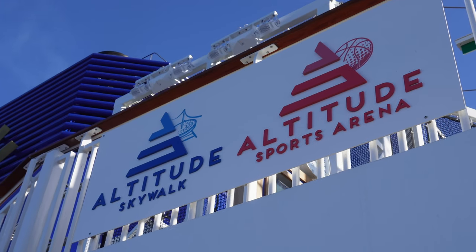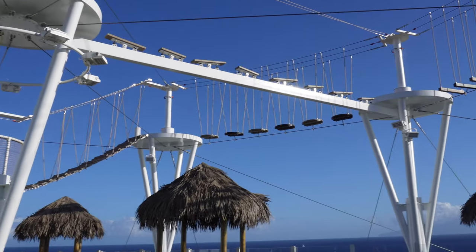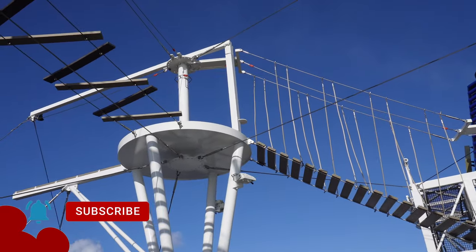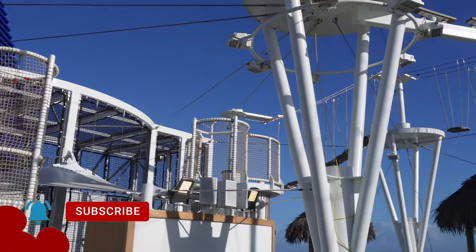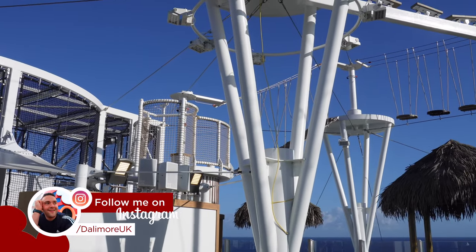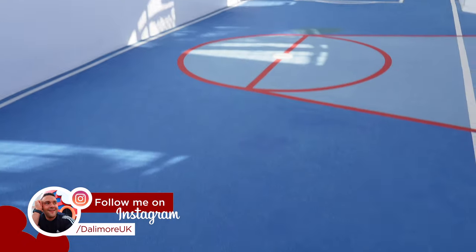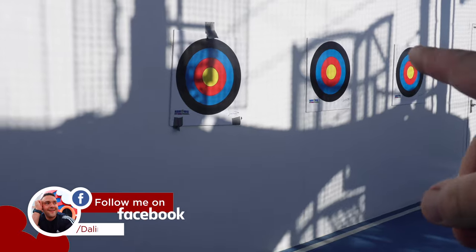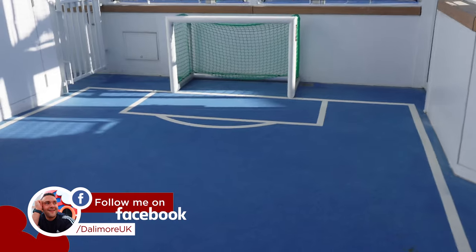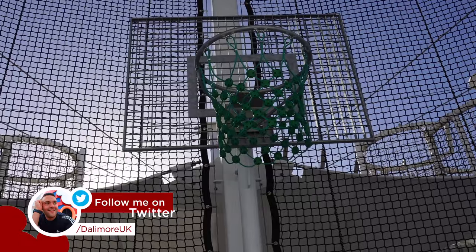We're all the way at the top of the ship at the Crazy Golf section - the Skywalk is just above. This will be ideal on sea days when you can go and chill, though I'm not sure I fancy going that high. In the sports arena there's archery, a mini football court, and a basketball hoop. I can't wait for this.